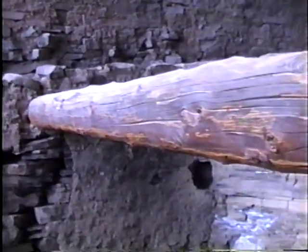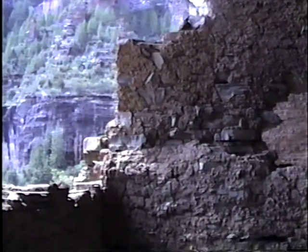You see this double-thickness lower wall and then the single upper wall.